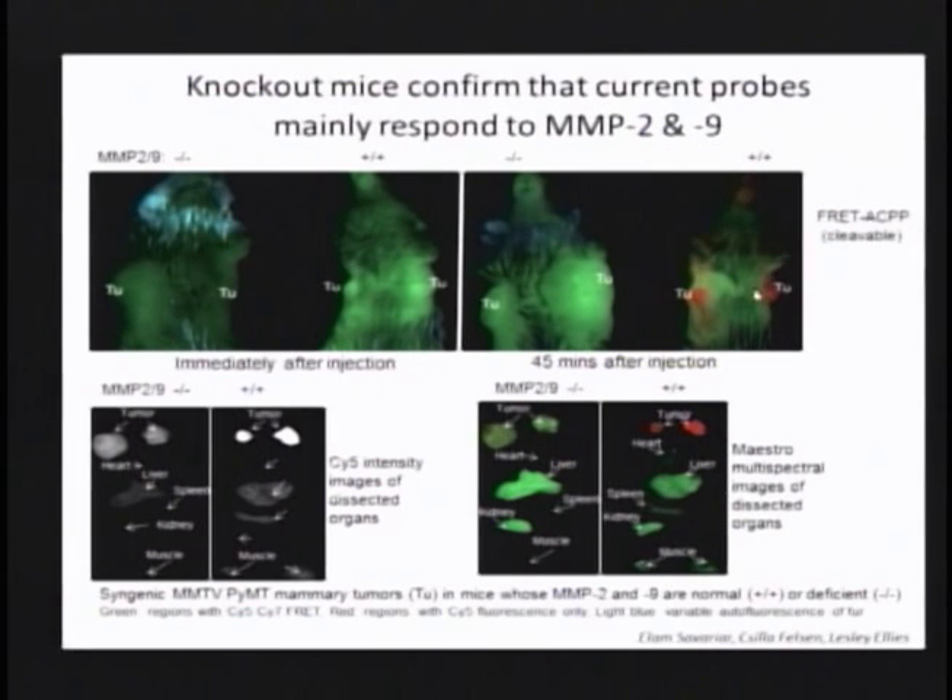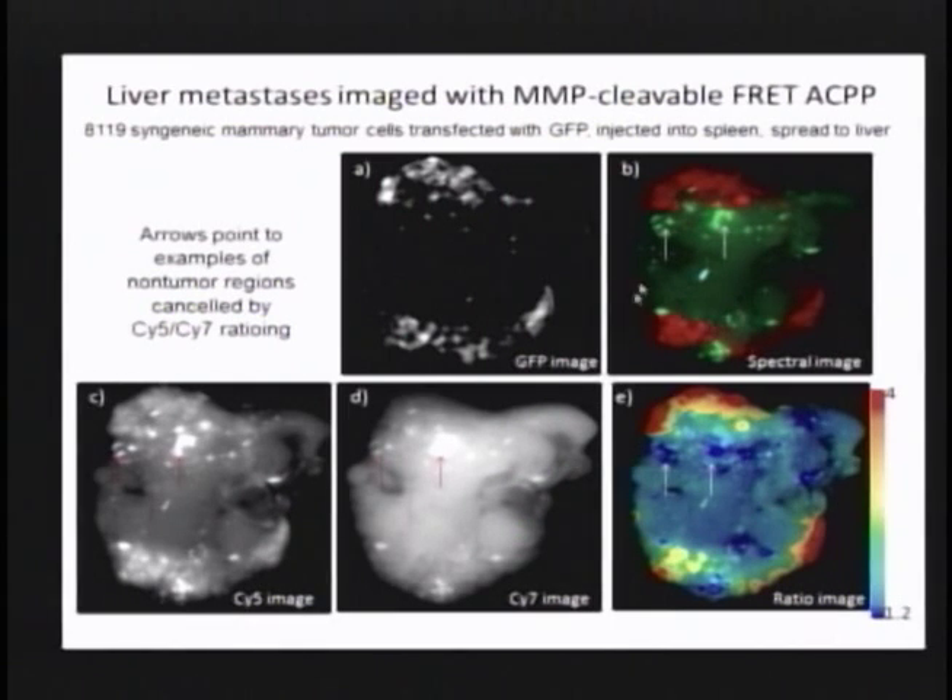We can confirm that the probes are responding to MMP-2 and 9. Switching the substrate to D-amino acids is not a very incisive control because any enzyme would probably be confused by switching from L to D amino acids. But here, genetically, we knocked out MMP-2 and 9. In the wild-type animal, even just 45 minutes after injection, two tumors are lit up. But if we have genetically knocked down 2 and 9 together in both tumor and host, the tumor does not light up — telling us the dominant biochemical activity depends on MMP-2 and 9.